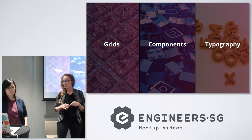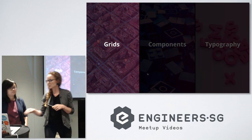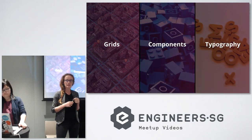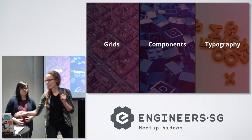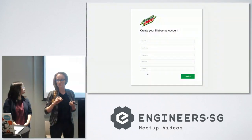These three items are very much on the ground — it's about the designers and about the developers. Let's go to the first one: the grids.